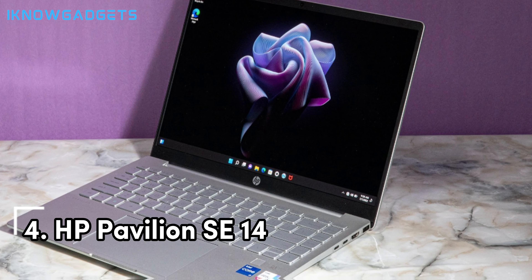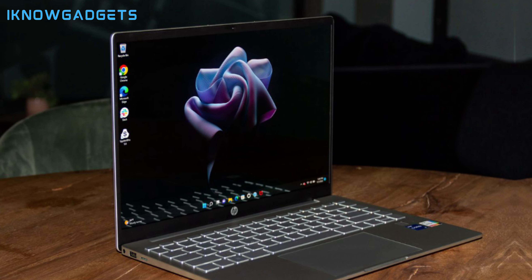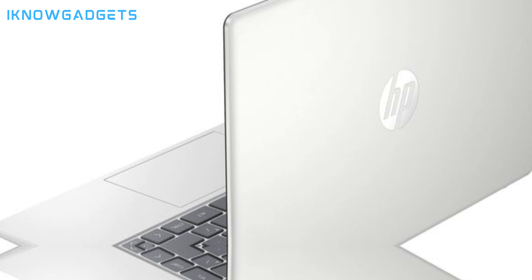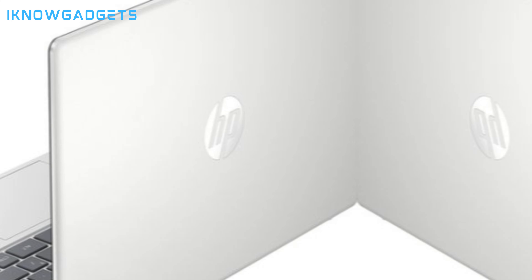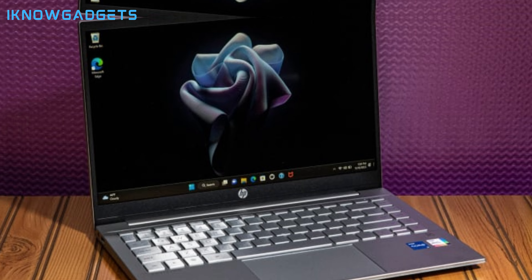At number 4, we have the eco-friendly warrior, the HP Pavilion SE 14. This laptop doesn't just talk the talk — it walks the walk with a commitment to sustainability, featuring ocean-bound plastics and recycled materials. But it's not just about being green, it's about performance too. With an Intel Core processor and a micro-edge bezel display, it offers an immersive experience whether you're working or binge-watching your favorite series.